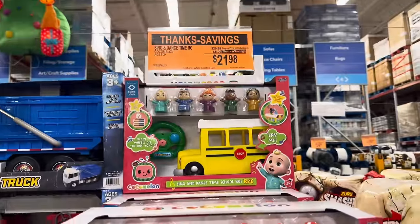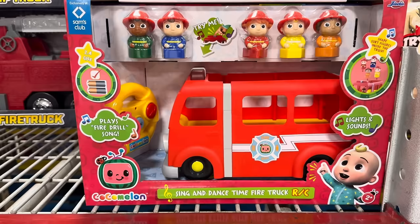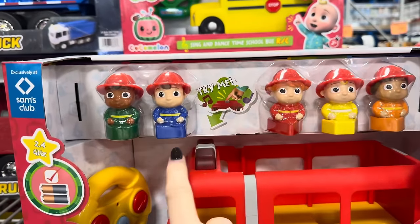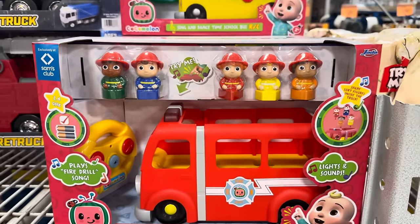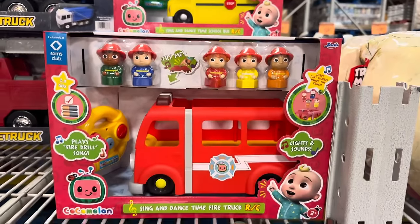CoComelon Sing and Dance Time — this is a remote control car with lights and sounds. It sings. There are five little friends and they all have shapes on the bottom and they go into this little firefighter truck matching their shapes. Music, dancing — $21.98, you saved yourself eight bucks.